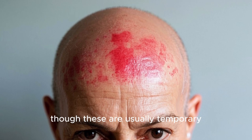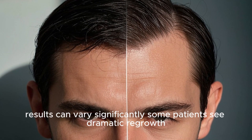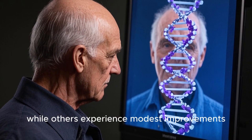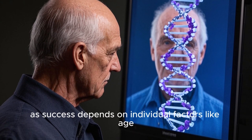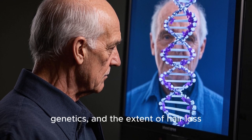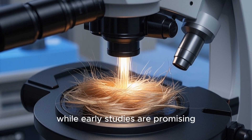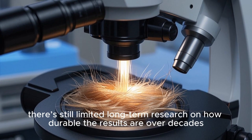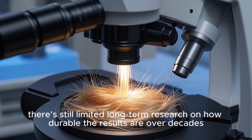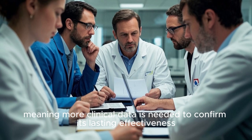Though these are usually temporary. Second, results can vary significantly — some patients see dramatic regrowth while others experience modest improvements — as success depends on individual factors like age, genetics, and the extent of hair loss. Finally, while early studies are promising, there is still limited long-term research on how durable the results are over decades, meaning more clinical data is needed to confirm lasting effectiveness.